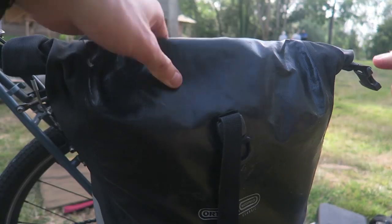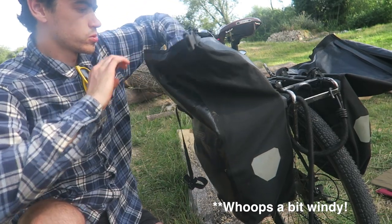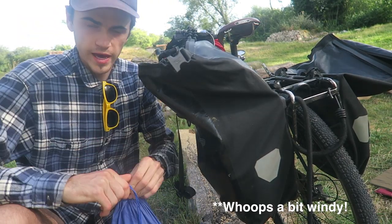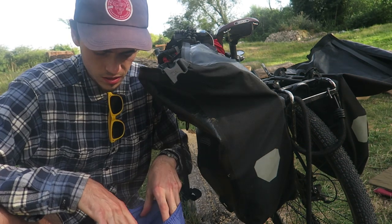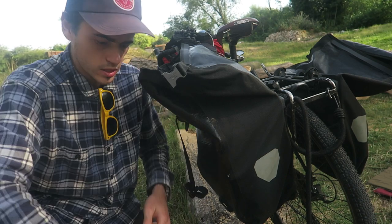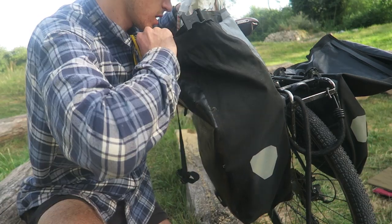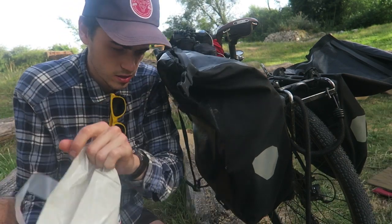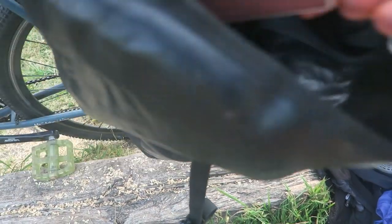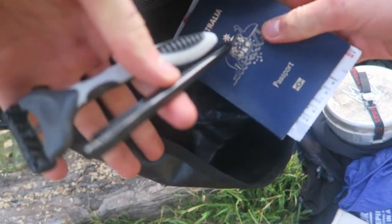Last but not least, the other rear pannier. I have a jacket sitting on top. Inside is a sleeping bag stuff sack I use for all my clothes — keeping them organised in one bag makes everything much easier to access compared to my previous tours when I just stuffed clothes loosely. At the very bottom is a Trangia stove and a bag with all the food I currently have. Also in there: matches, a diary, a pen, and my passport.